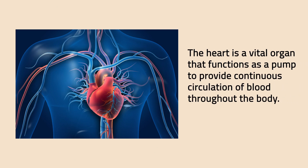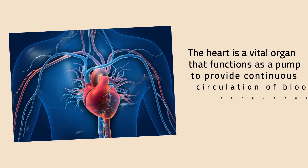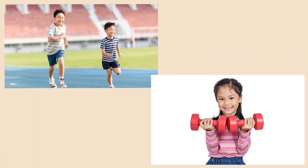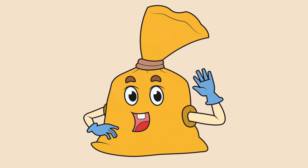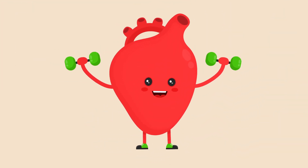The heart is a vital organ that functions as a pump to provide continuous circulation of blood throughout the body. Whenever you do any strenuous activity, such as running or lifting heavy things, the heart beats faster. The heart is the hardest working muscle of the body. Good job, heart!